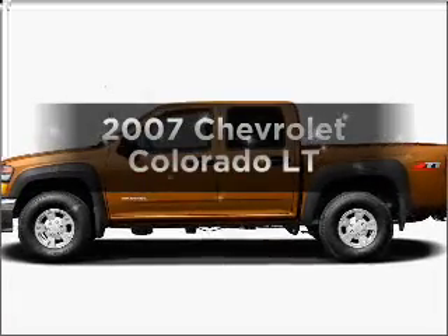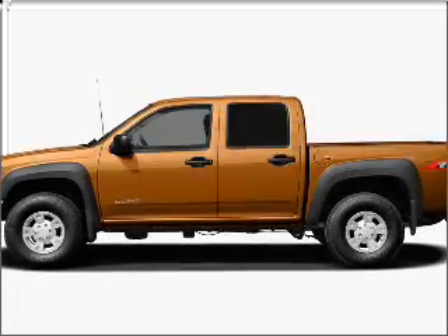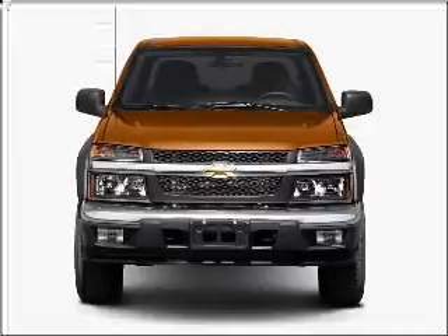Presenting the 2007 Chevrolet Colorado. If you're looking for a first-rate auto, this one could be yours today.